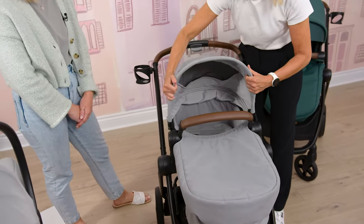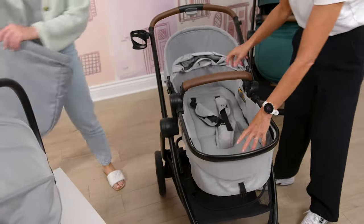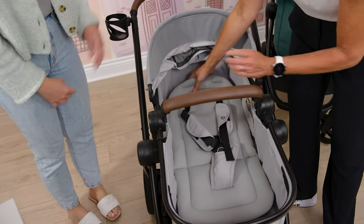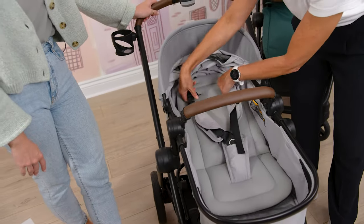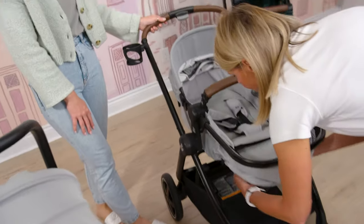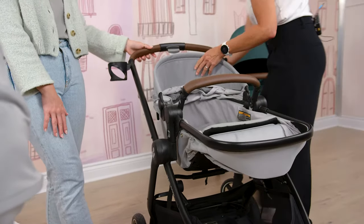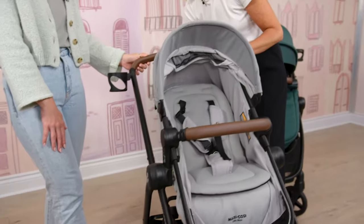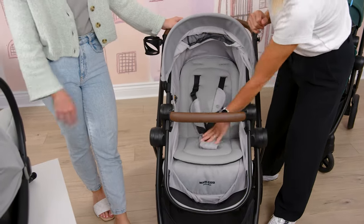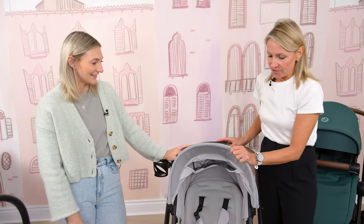Let's remove the foot muff and show how to get into seat mode. You can see this inlay is also included — when baby's a little bit older and you need more room, it's easy to pop out. When you're ready to go into seat mode, there are two clips — just grab these and clip them in underneath. Then your recline is right here: press the button, push this up, and ta-da, you're in seat mode. You don't have to think about adding another bassinet piece. Just do those two clips and you're good to go.